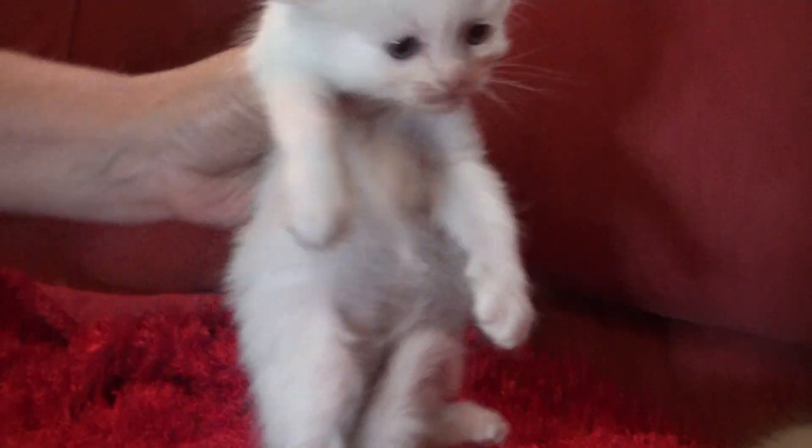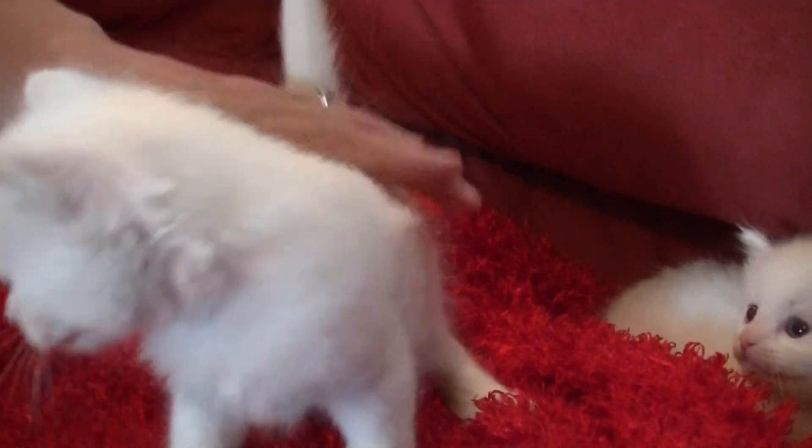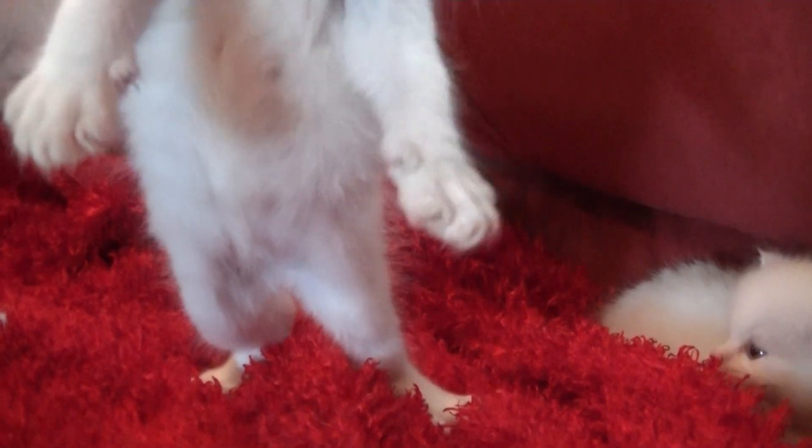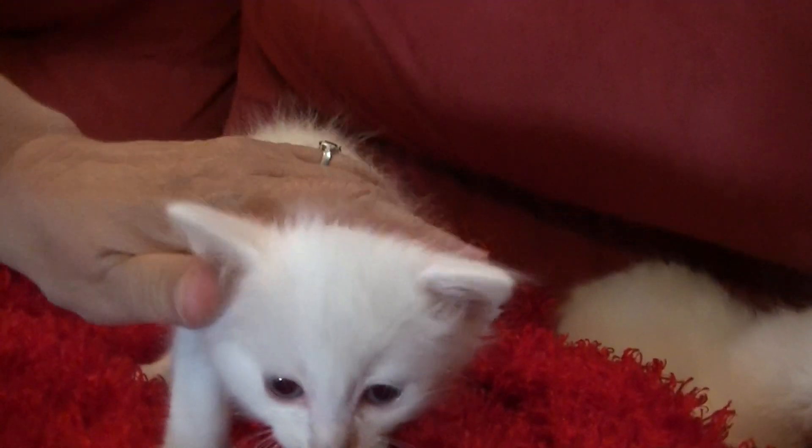This little white girl is available. Then this one here is Evan's kitty — this is a little boy and he's going to be the biggest of the boys. This one will be going to Evan.